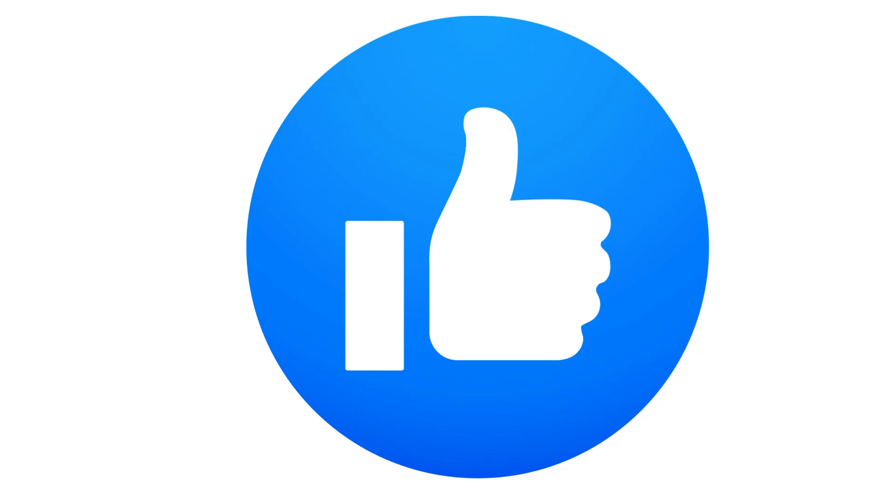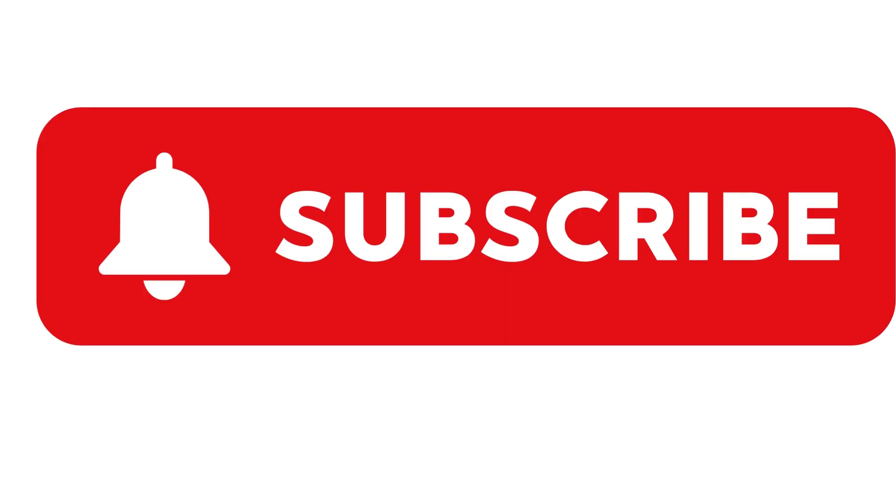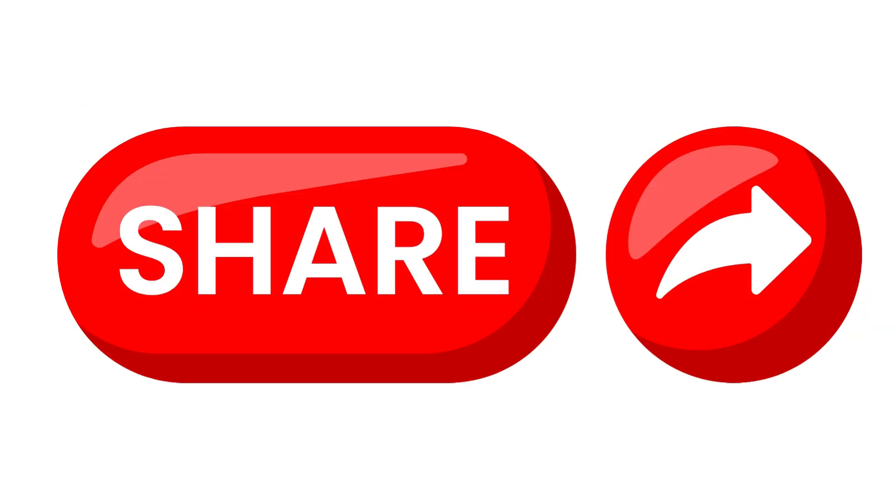Please let me know what you think about today's video in the comment section and let me know if you want to see more of this content. Don't forget to like this video if you found value in it, subscribe to join the family, and share this video with others. Thank you so much for watching — I'll see you in the next video, bye!